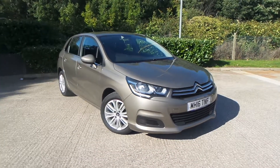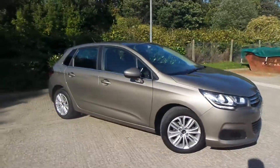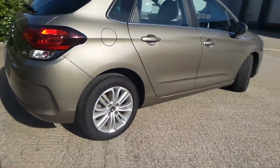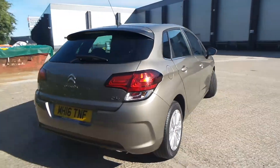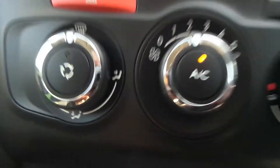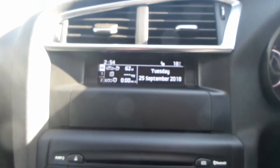Here we have a Citroen C4 1.6 Blue HDI Feel. As you can see, the vehicle comes with alloy wheels — really nice car this one. You have a really good boot size with the vehicle too. You have great space within the rear seats, which also has the isofix. The vehicle is equipped with an AUX port and USB port. You also have aircon, a built-in CD player, and radio with FM and AM.